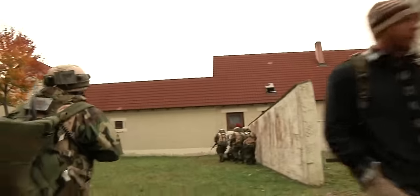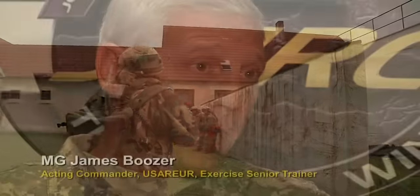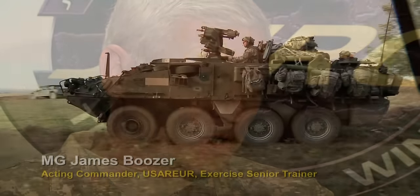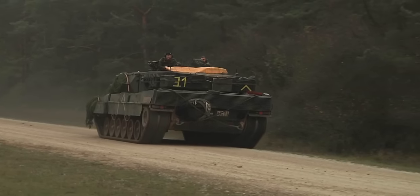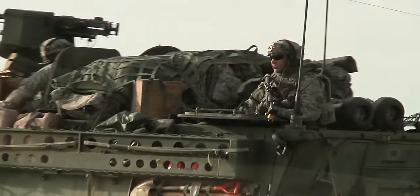It's complex, realistic, and very challenging. It's all about making adaptive, flexible units, leaders, and soldiers. The decisive action training environment provided by the Joint Multinational Training Command is a key component of the new Army training strategy.